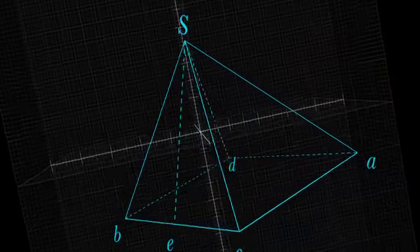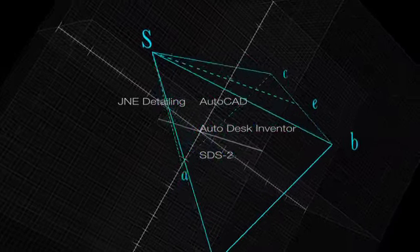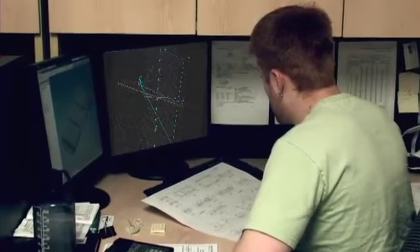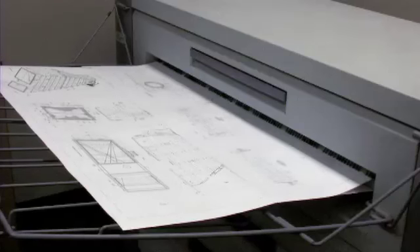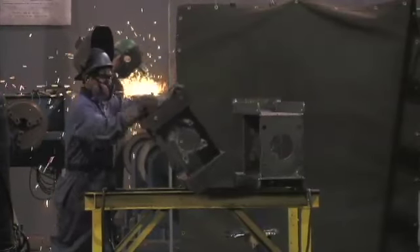The J&E drafting department utilizes the latest versions of AutoCAD, Autodesk Inventor, and SDS-II structural software. 3D modeling capabilities allow virtual assemblies of fabrications before they are released to production, to ensure everything will fit right the first time an actual assembly occurs.